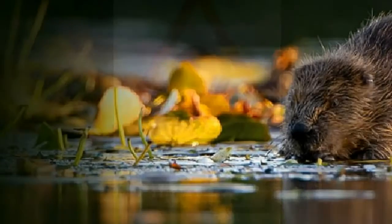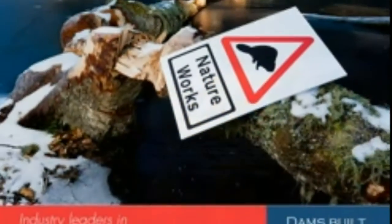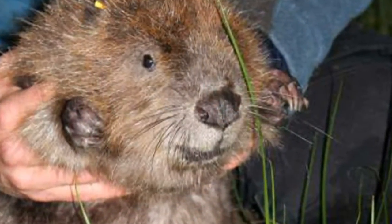One natural solution to flooding could be the beaver. There are apparently lessons to be learned from the rodents' ability to build flood defences to help us. Louise Ramsey from the Scottish Wild Beaver Group joins us now.